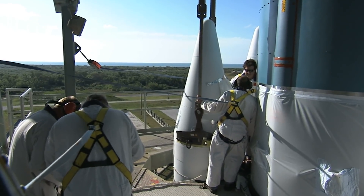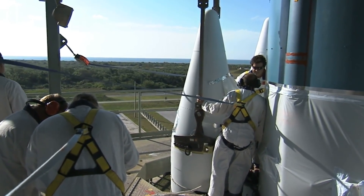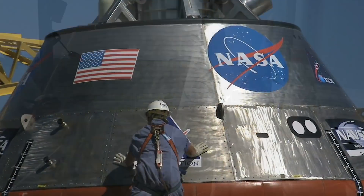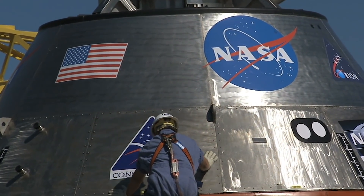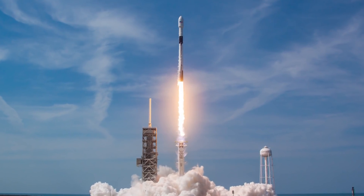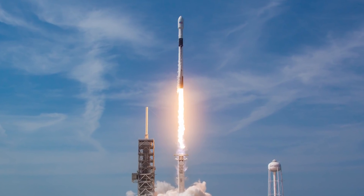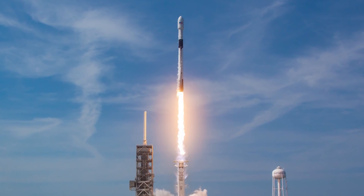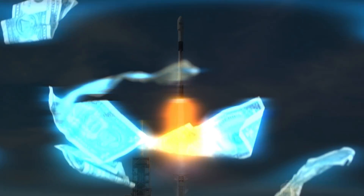Historically, most of a rocket's discarded parts were left to fall back down to Earth and burn up in the atmosphere. However, starting in the 1980s with NASA's Space Shuttle, engineers designed rocket parts that could be recovered and reused. Private companies including SpaceX and Blue Origin are building rockets with first stages that return to Earth and land themselves. The more that a rocket's parts can be reused, the cheaper rocket launches can get.